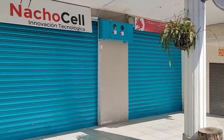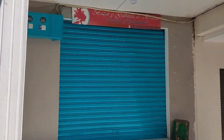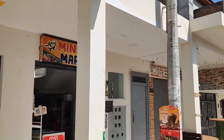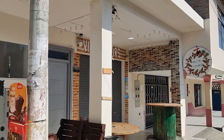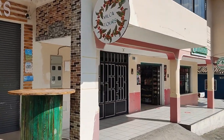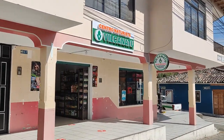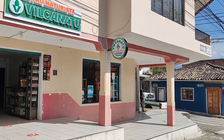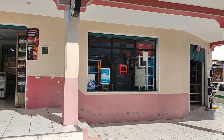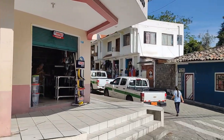Nachos — you can buy minutes for your cell phone there and all kinds of cell phone stuff. Nachos' mother right next door cuts my hair and does a wonderful job. Took the Tours is a fairly new business there — they're going to do tours of Vilcabamba. And there's a new natural supplement store called Vicanatu.